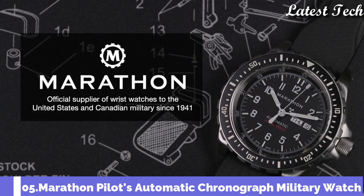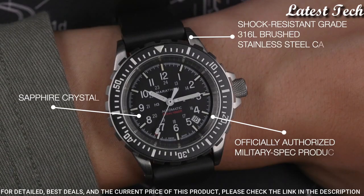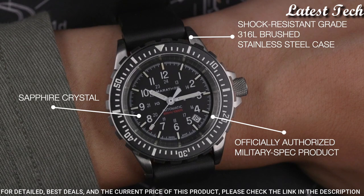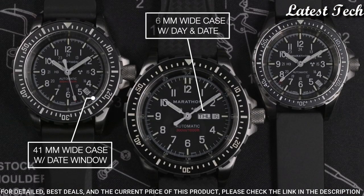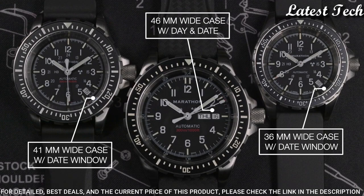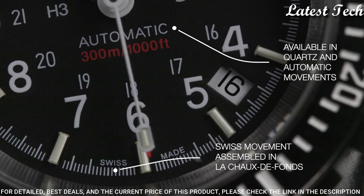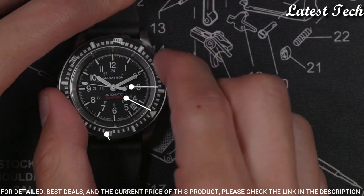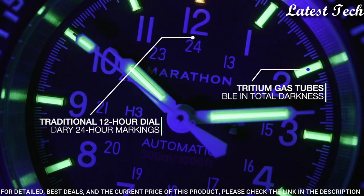Number 5: The Marathon Pilot's Chronograph — a watch designed to be used for dive, search, and rescue operations, as well as flights. It is commonly referred to as the Chronograph Search and Rescue (CSAR), and is handmade in Le Chaux-de-Fonds, Switzerland to ensure the highest level of quality and accuracy in manufacturing.